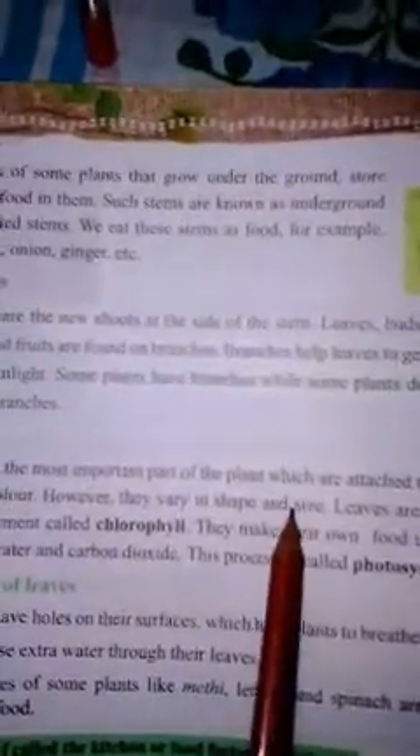Leaves are the most important part of the plant, which are attached to the branch. Most leaves are green in color, though they vary in shape and size. Leaves are green due to the presence of a green pigment called chlorophyll.